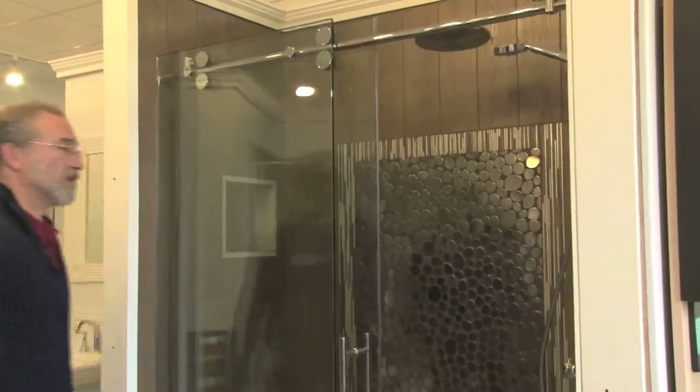Custom heavy glass shower doors can be sliders or we also have pivot doors.